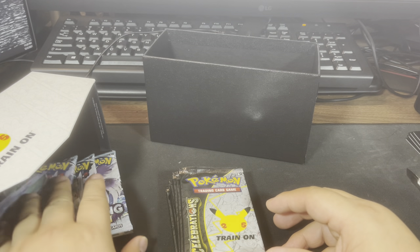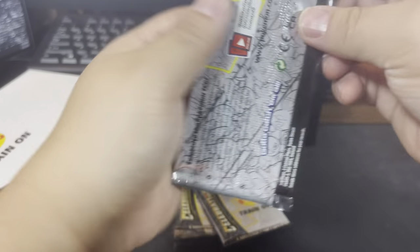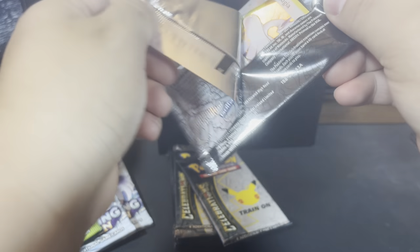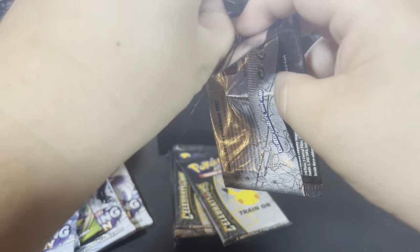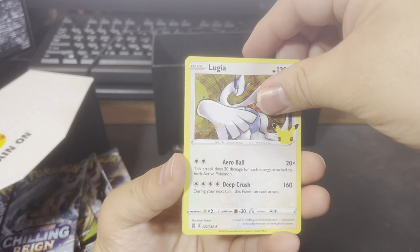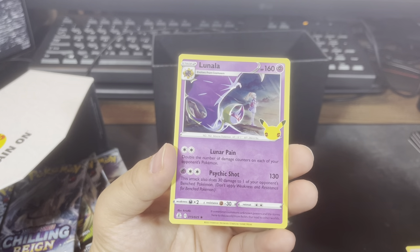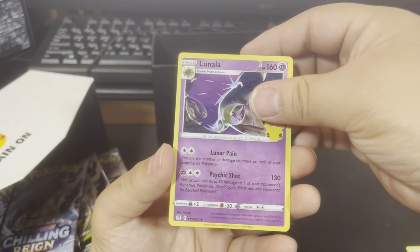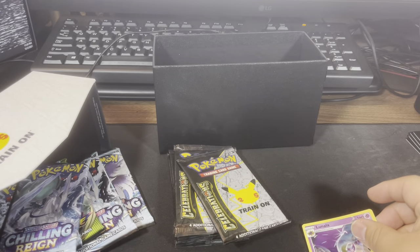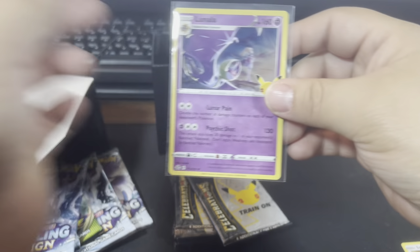Let's get to opening these packs and see what we can get. With these Celebration packs it seems like the first two or three cards are the common ones and the card you want is like the third or fourth card. The fourth card should be the chase card. We got Lunala - this is a card I actually wanted to get, so for me that is a hit.